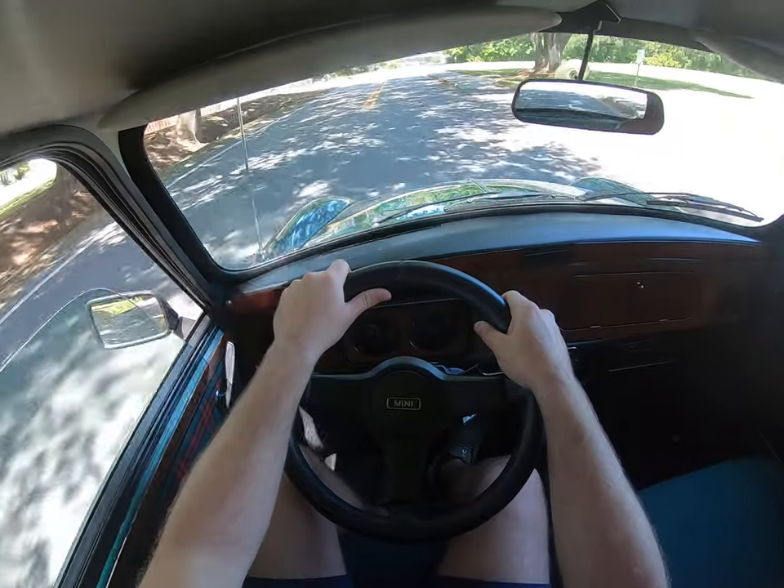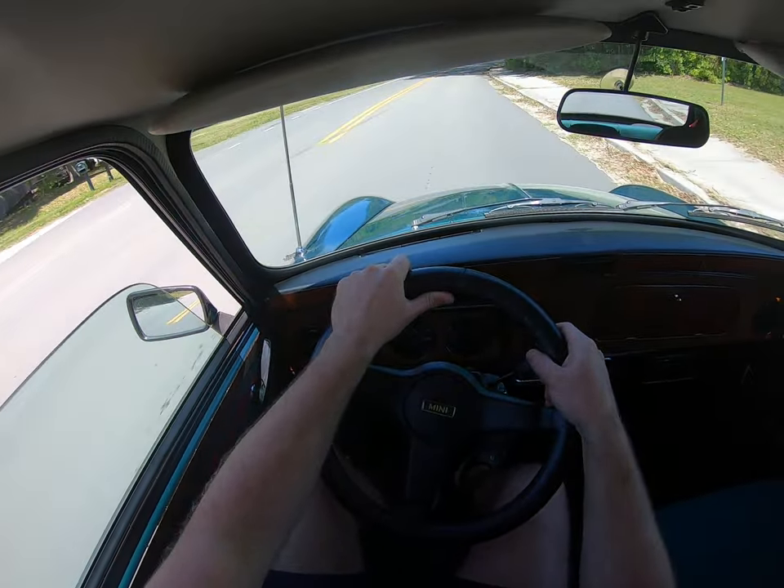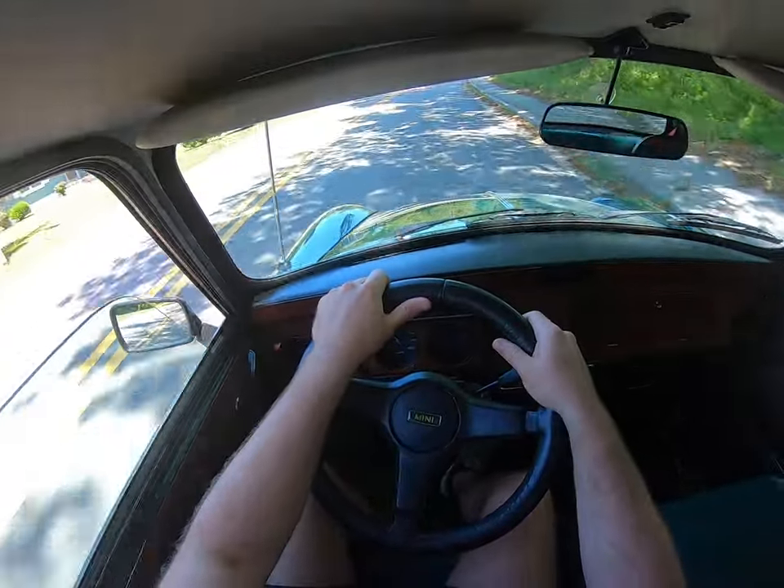Brisk acceleration — it's no 911 Turbo, but it's fun. And it's really easy to drive.